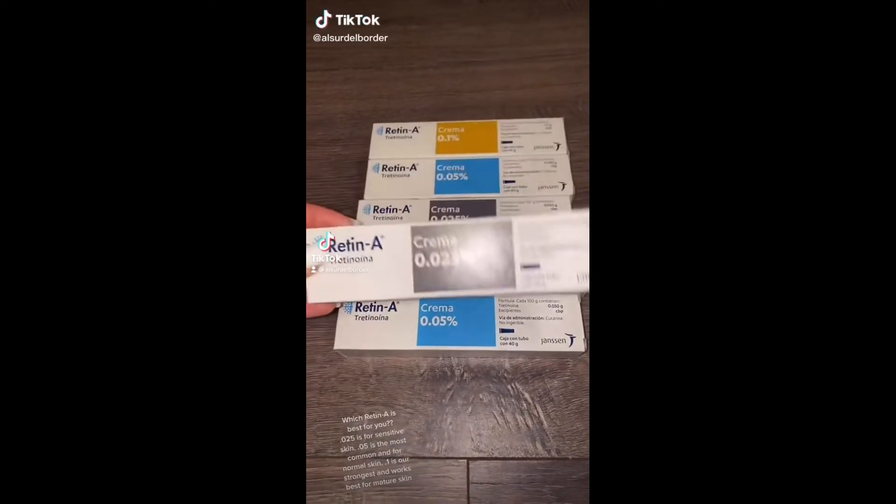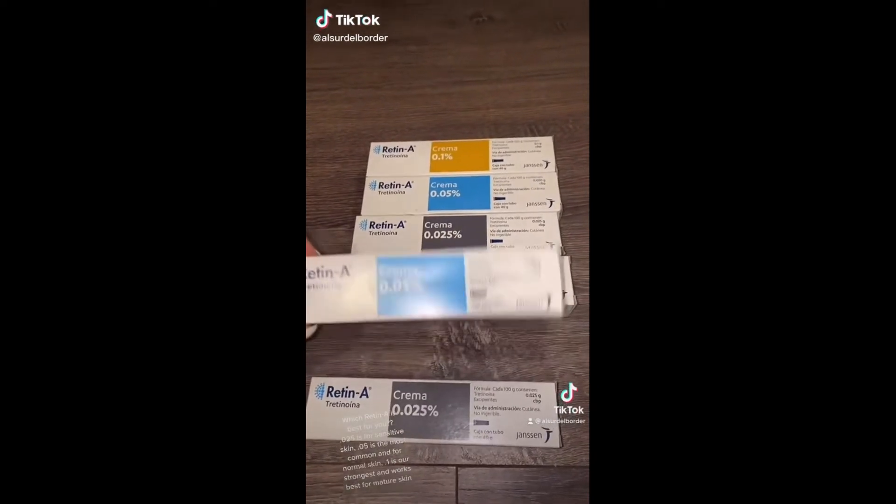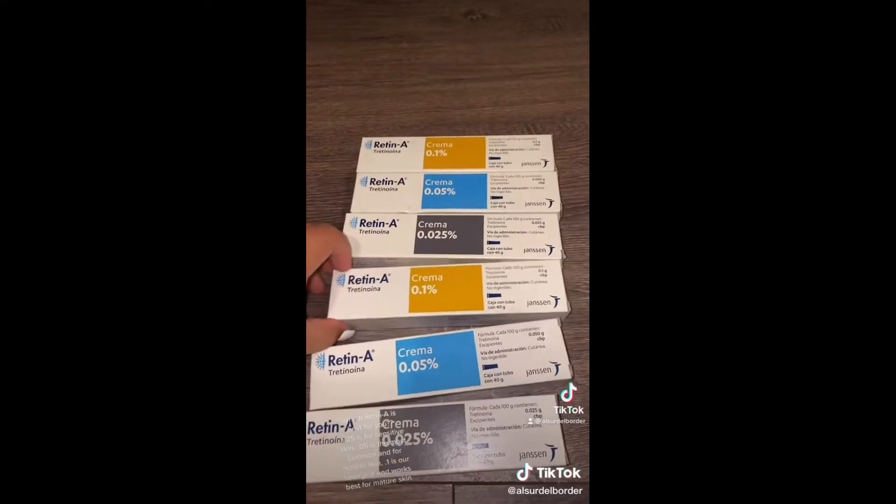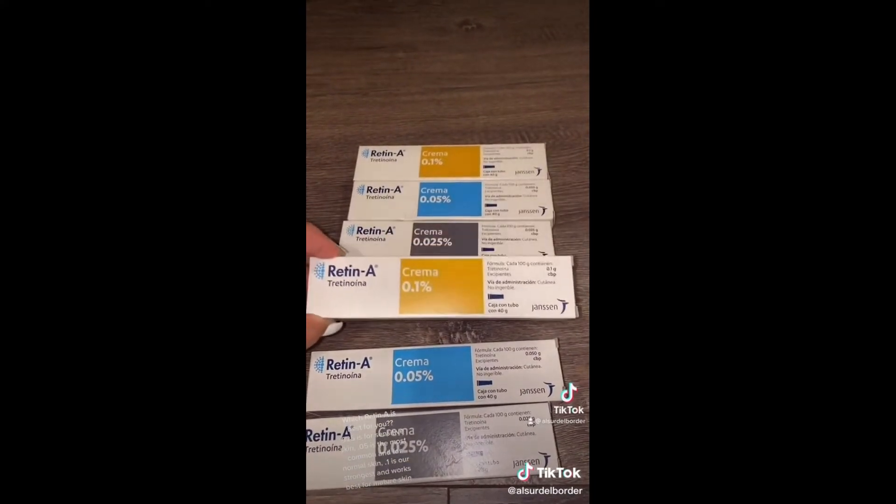Three reasons you should be on a retinoid. Number one: acne — acne prevention helps keep your pores clean. Two: it helps with collagen production and thus helps with fine lines and wrinkles. Three: it fades brown spots, sun spots, age spots.